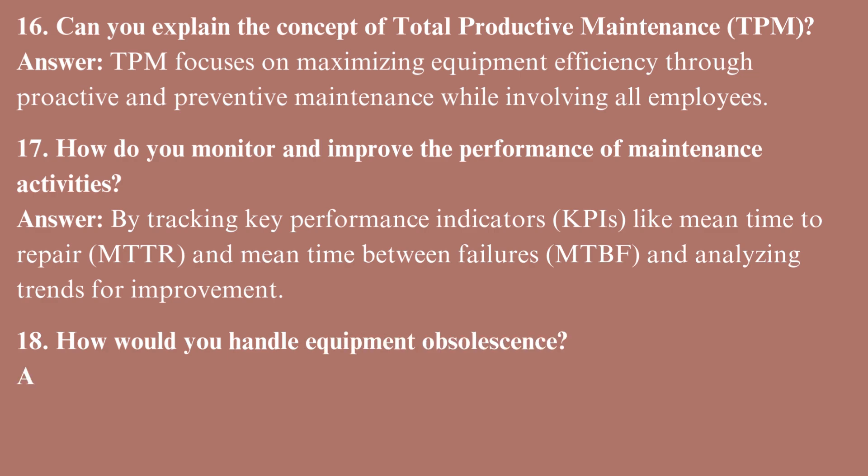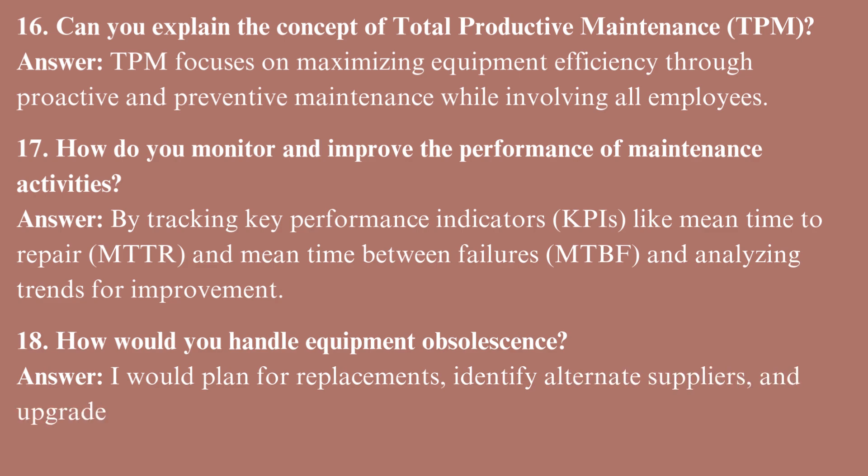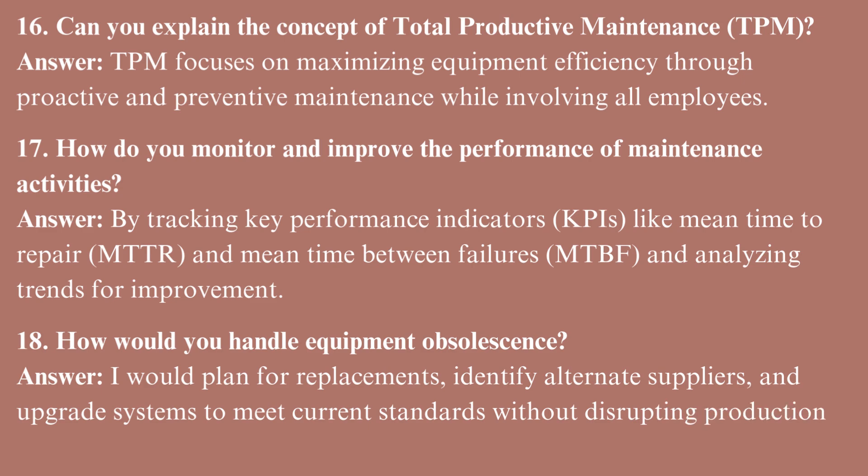How would you handle equipment obsolescence? I would plan for replacements, identify alternate suppliers, and upgrade systems to meet current standards without disrupting production.